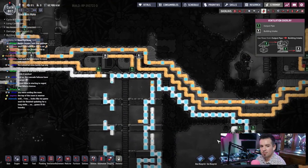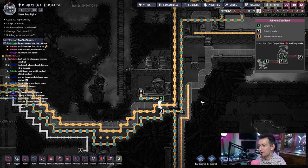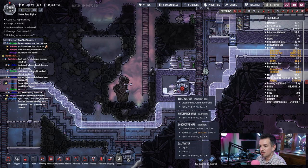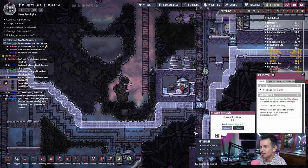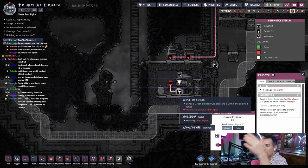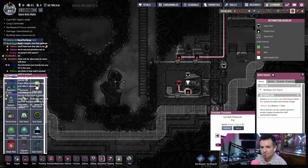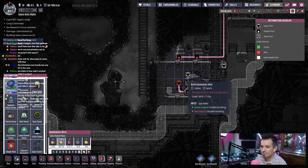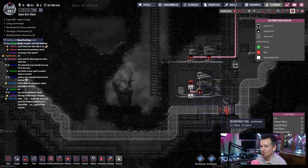Why is it not running? It has water. Because — disable automation grid — what does the automation grid tell it? Oh wait, what is it hooked up to? Oh my god, I thought it was hooked up to the vent, not this. Why did I do that? Blow it up.